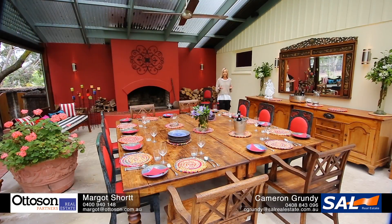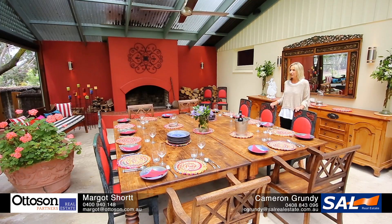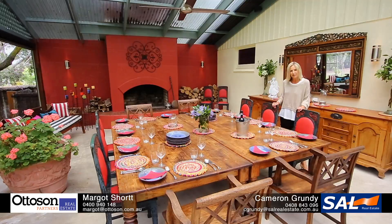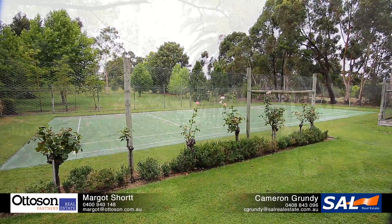This home really does have an emphasis on outdoor entertaining at any time of the year. Imagine the get-togethers you can have in this fully covered and enclosed area, complete with an in-built fireplace. It overlooks the tennis court which is guaranteed to keep the children and adults entertained for hours.